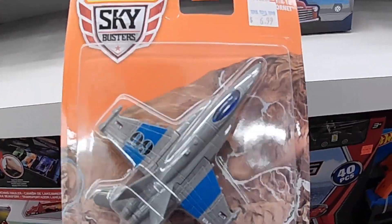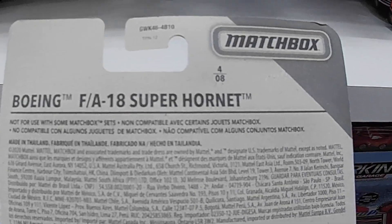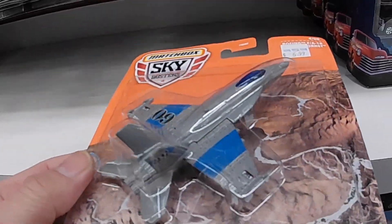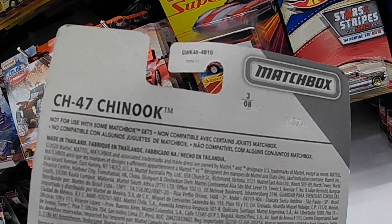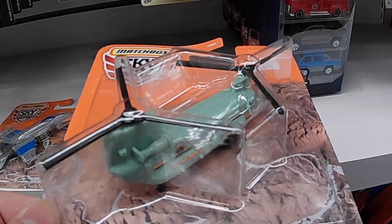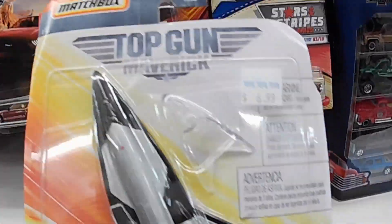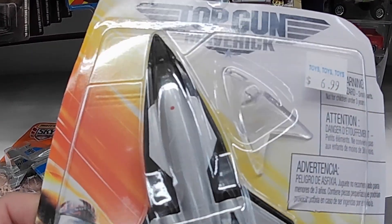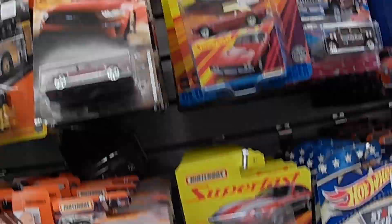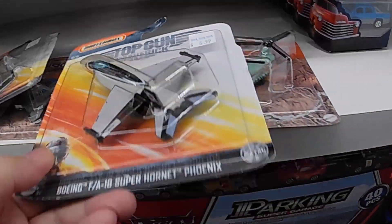Look at this — Sky Busters, this is nice! What kind of jet is this? FA-18 Super Hornet — this thing sounds amazing in person, man! We got a CH-47 Chinook, nice, very nice. Oh, Top Gun — look at this one! Dark Star, wow, that's nice. Beautiful jet. And of course we got the Super Hornet Phoenix — look at that, look at these two!